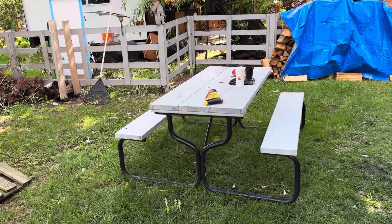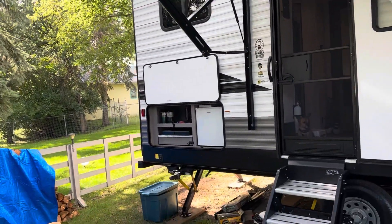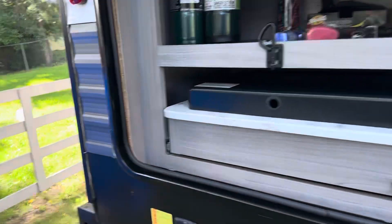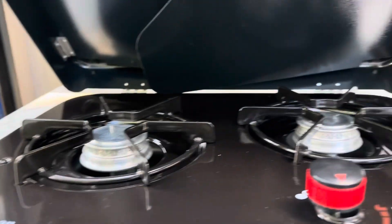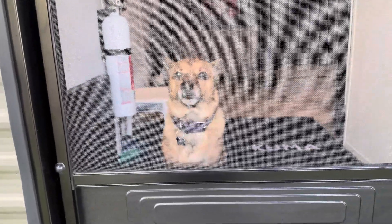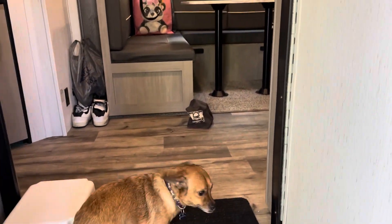Alright guys, this is my campsite and this is my brand new trailer. Got a little outside kitchen there, and a nice big 16-foot awning. This is the 2022 Coleman Lantern, got a little pop-up stove. Got a little fridge with some beverages outside, nice and cool. And that little dog — that's my sister's dog, say hi Blue!